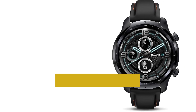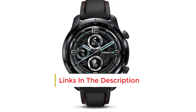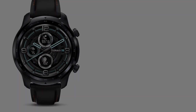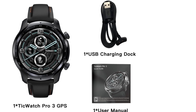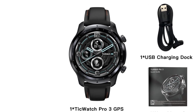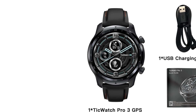It has a Snapdragon Wear 4100 processor. This watch provides RAM storage of about 1GB and ROM storage of about 8GB. It has brightness that adjusts automatically. It has a health tracker mode which includes a heart rate monitor that can track your heart rate 24/7. It has a microphone and speakers, allowing you to take and make calls and send text messages from the smartwatch.